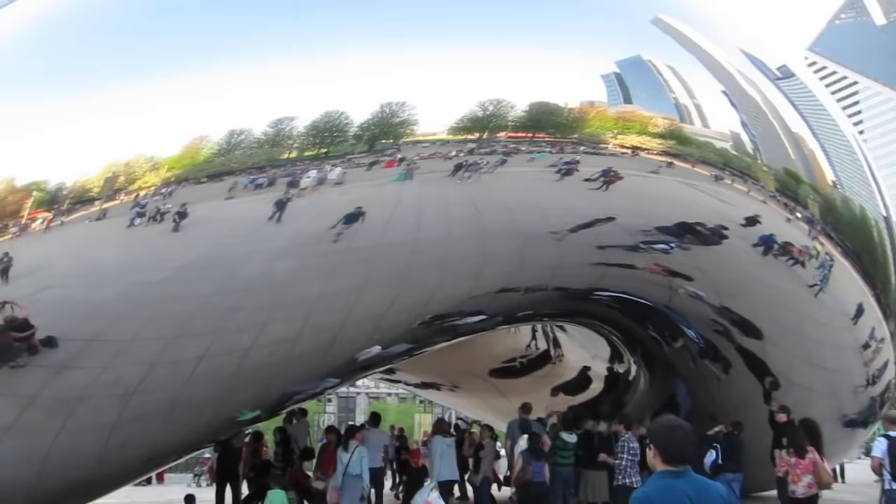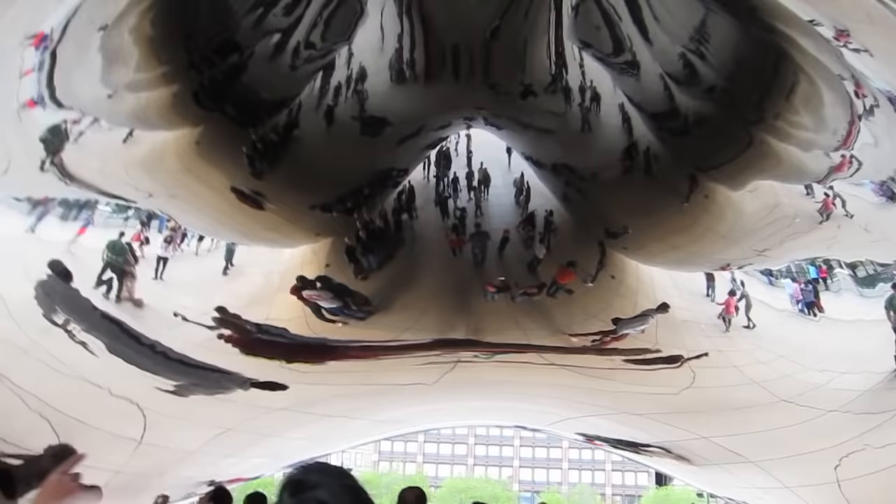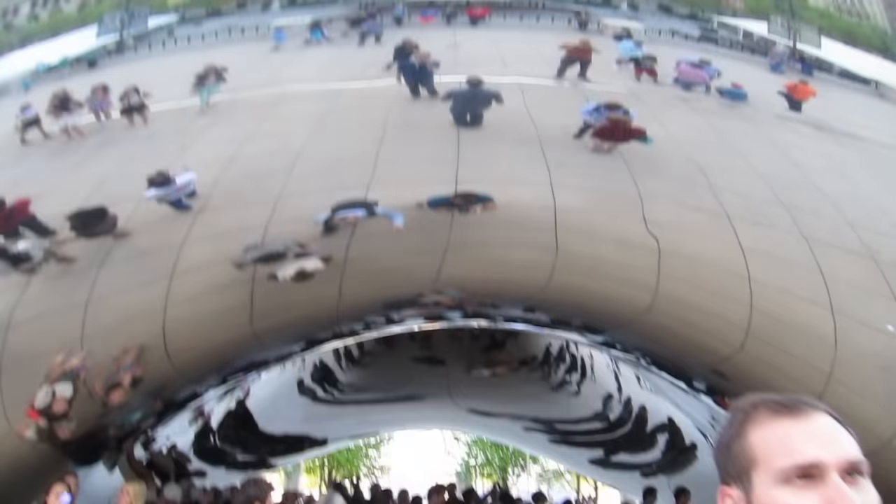When you go up to the Bean, you can actually go underneath it — this is the coolest part. You can see me up there reflected inside. Brian's taking a selfie — that turned out pretty good. Now we're on the other side.